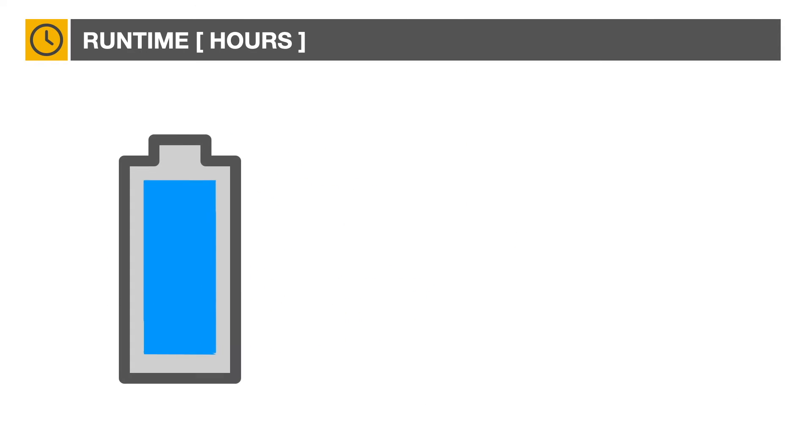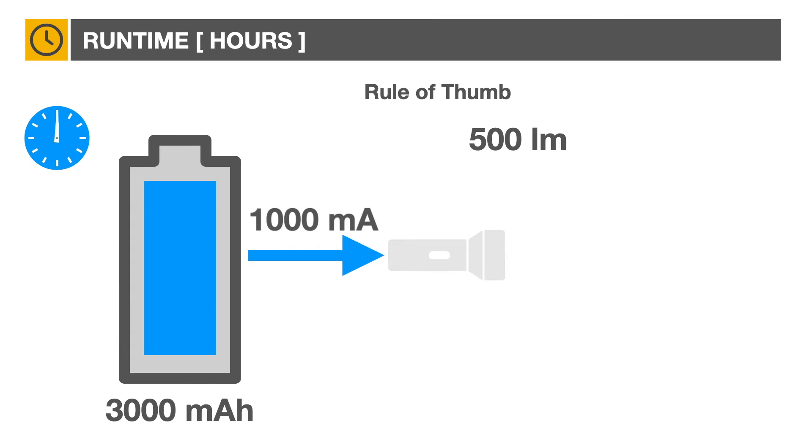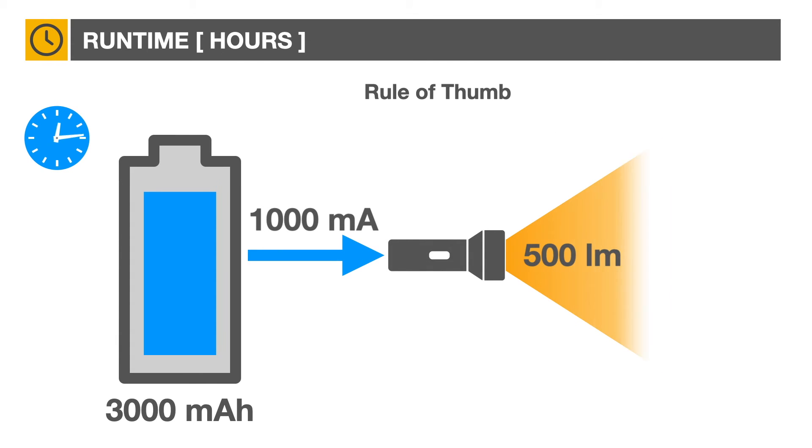You can get a realistic estimate of battery duration by looking at its milliamp-hours rating — in this example, 3000 milliamp-hours. As a quick rule of thumb, assume a regular LED headlight will need 1000 milliamps to generate 500 lumens. So a 3000 milliamp-hour battery should generate 500 lumens for three hours.